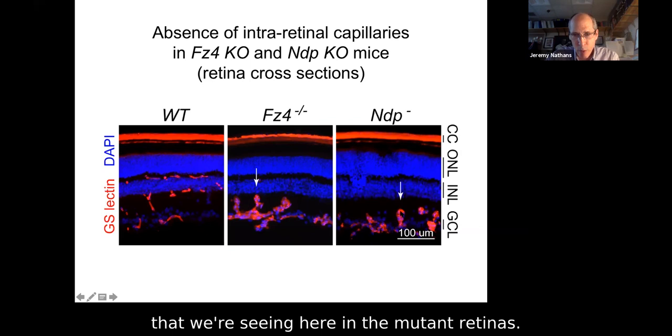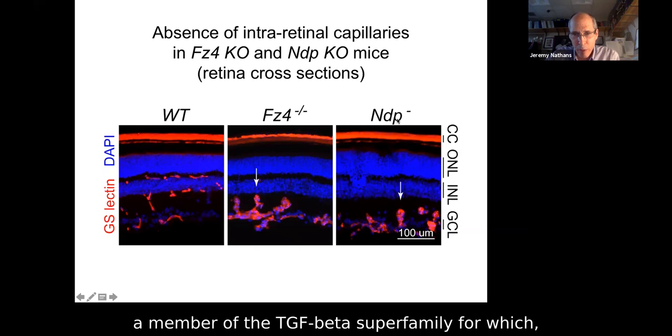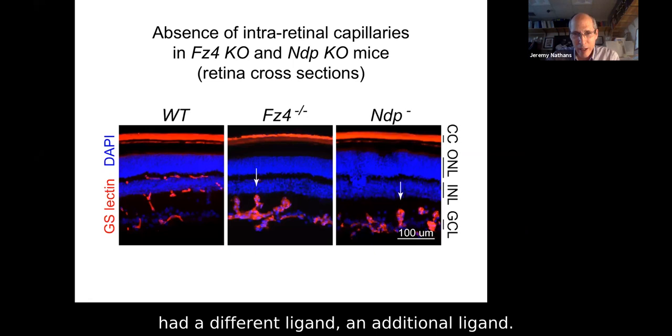This virtual identity in retinal vascular phenotypes — between a putative ligand (a TGF-beta superfamily member with no known receptor at the time) and a known receptor, Frizzled 4 (whose ligand was already known) — suggested that maybe Frizzled 4 actually had an additional ligand, namely Norrin. And that turned out to be the case.